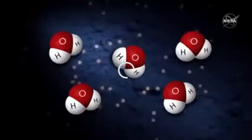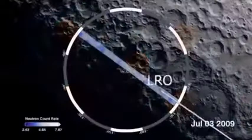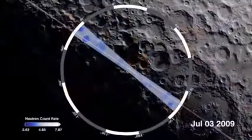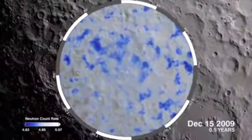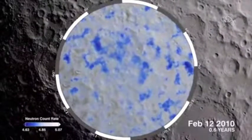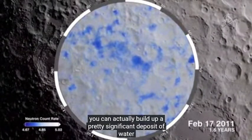Individual molecules of water and carbon dioxide gases actually bounce around the surface of the moon, and when they get to one of these cold spots they actually get stuck. We call those places cold traps. If you do that for millions and even billions of years, you can actually build up a pretty significant deposit of water and other ices.